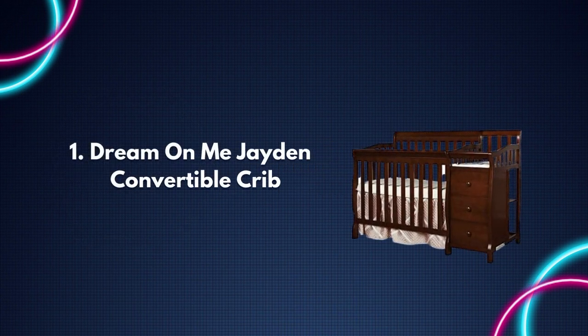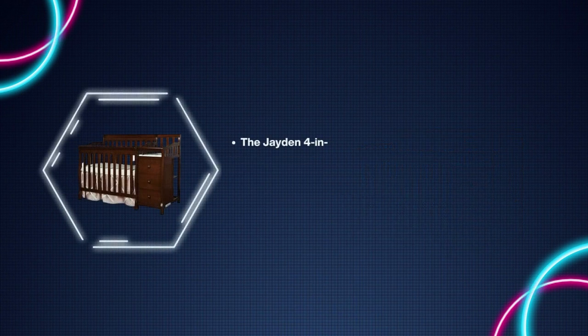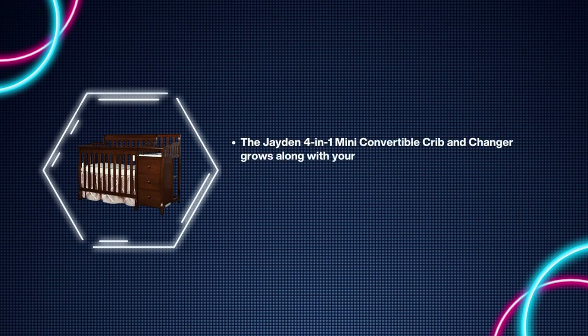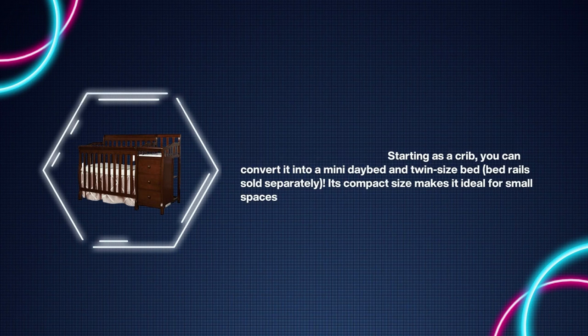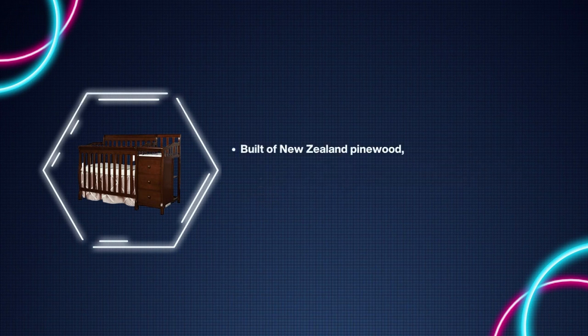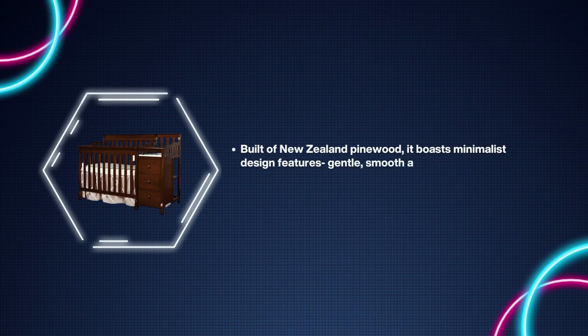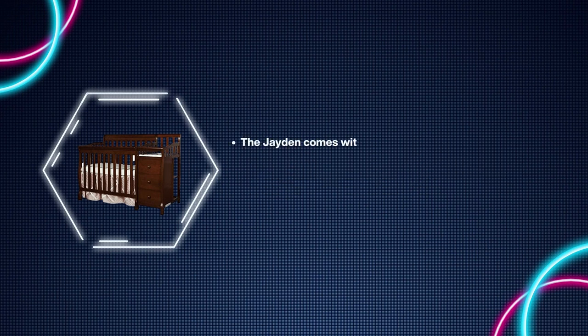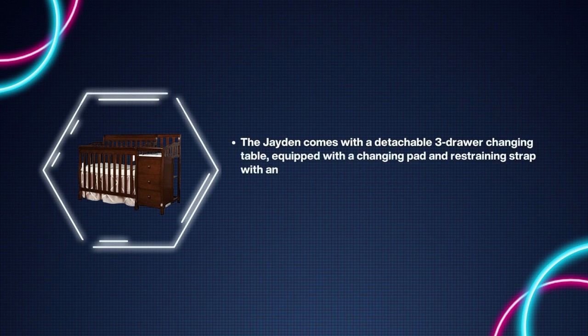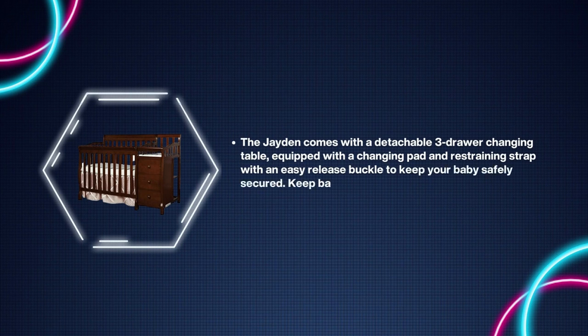Number one: Dream On Me Jaden Convertible Crib. The Jaden four-in-one mini convertible crib and changer grows along with your child — starting as a crib, you can convert it into a mini daybed and twin size bed; bed rails sold separately. Its compact size makes it ideal for small spaces. Built of New Zealand pine wood, it boasts a minimalist design with gentle smooth arches and sturdy spade feet. Available in six beautiful finishes to mix and match with any nursery theme. The Jaden comes with a detachable three-drawer changing table equipped with a changing pad and restraining strap with an easy-release buckle to keep your baby safely secured. Keep baby essentials handy and neatly organized in the three roomy drawers.